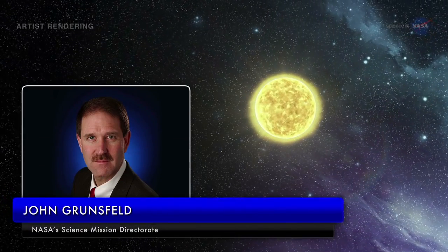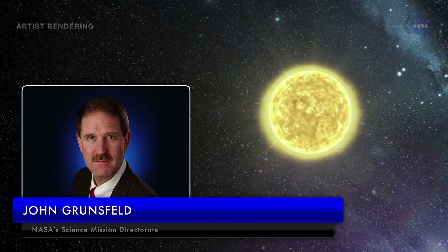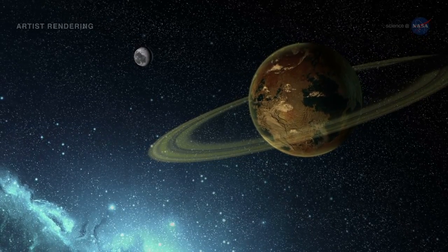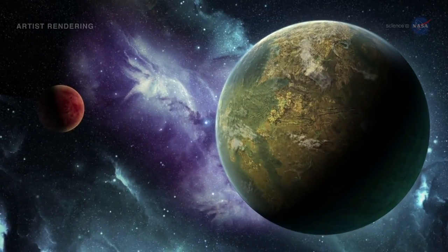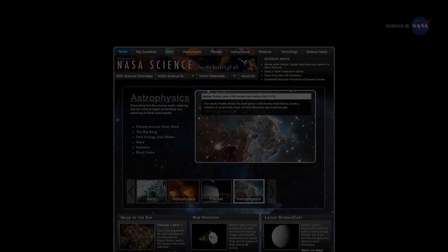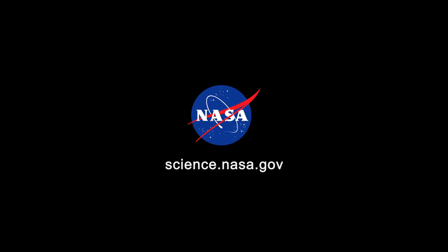Says John Grunsfeld, Associate Administrator of NASA's Science Mission Directorate at the agency's headquarters in Washington, D.C.: this exciting result brings us one step closer to finding an Earth 2.0. Kepler-452b whispers the possibility that we are not alone. How much longer before a new discovery shouts it out? For updates from the Planet Hunt, stay tuned to science.nasa.gov.